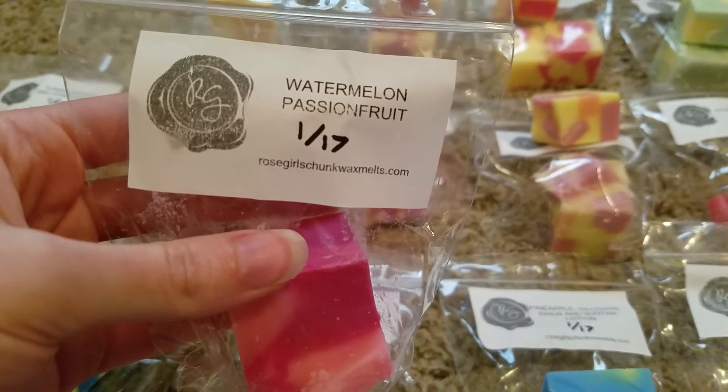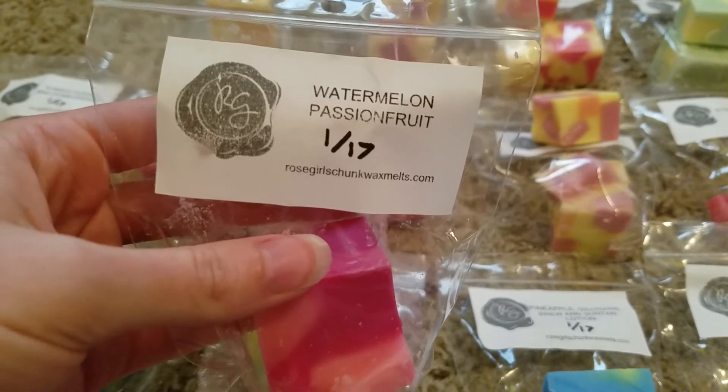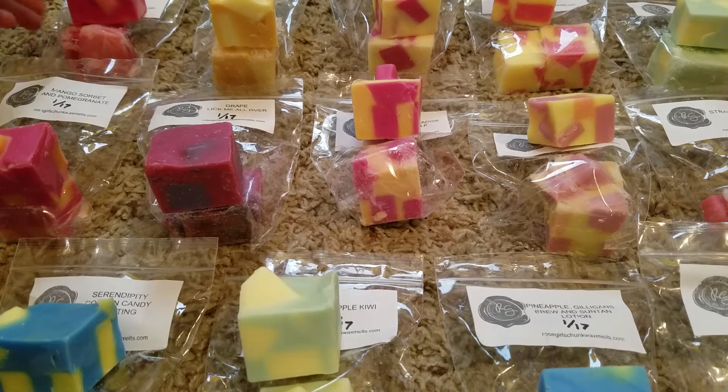I don't necessarily get watermelon on its own and I'm not really familiar with passion fruit, but this is just a really nice summery fruity blend. I can smell the watermelon a little bit more from the bag. I love taking out the chunks so y'all can see them, but with all the scents together it's a little harder to smell. Watermelon scents in my opinion are some of the best for spring and summer.